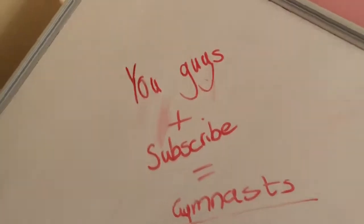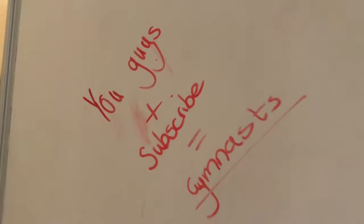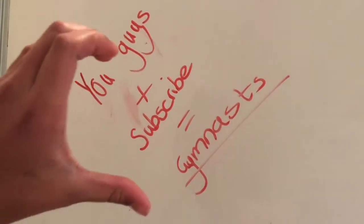You guys, plus subscribe, equals gymnasts. Now I say gymnasts. Love you. That's it for this video — I'm sorry it wasn't long enough, but I hope you enjoyed it. I hope you guys saw this because I've finally, finally named our channel's subscribers: the gymnasts.